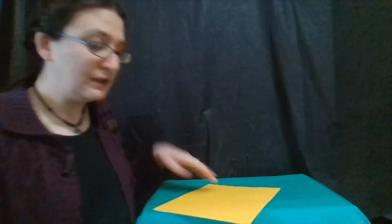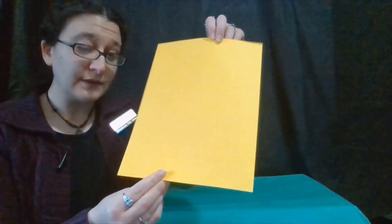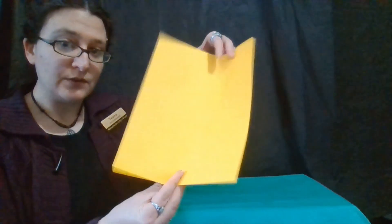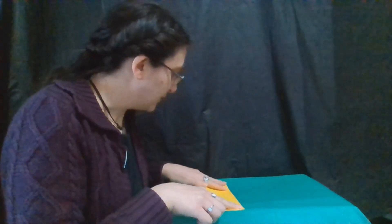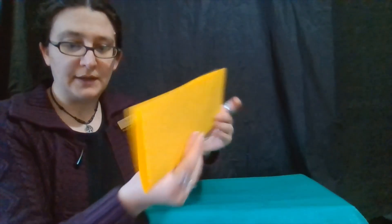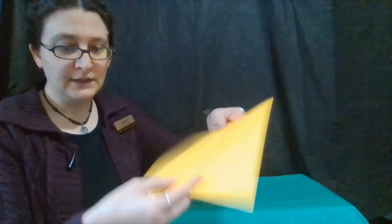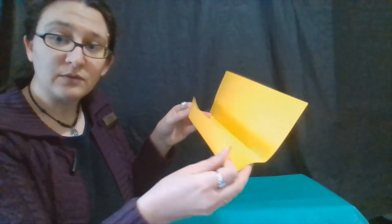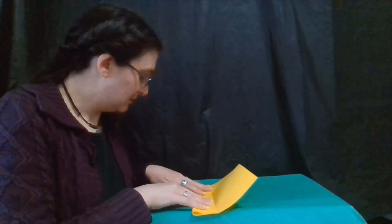What we need to do is take our rectangular sheet of paper and fold it what I call hot dog style. We're going to fold it so that the long sides touch each other at the corners, then press down. Then we are going to unfold and fold our long edge up to that crease that we just made.